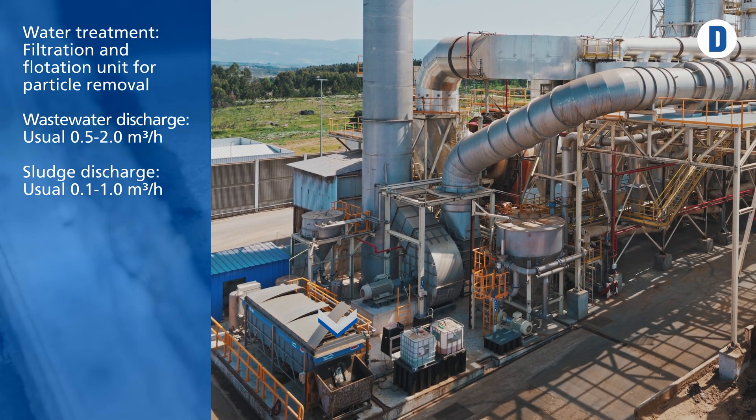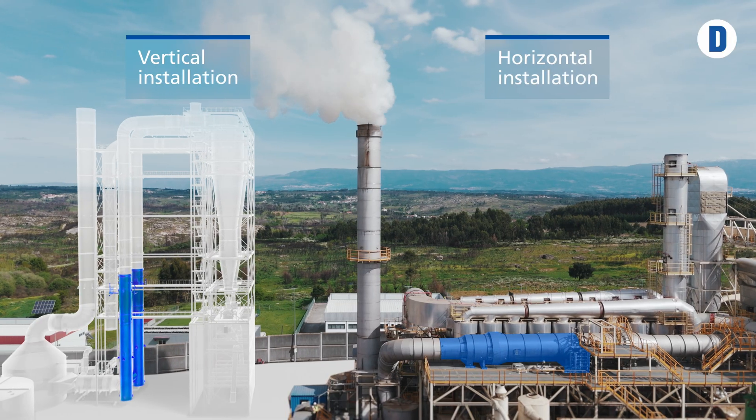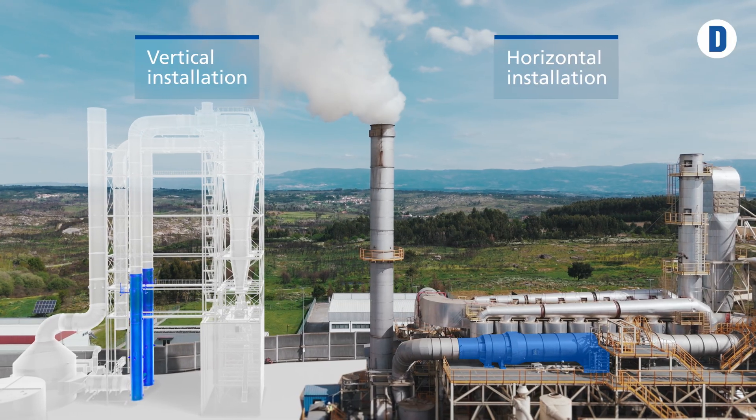We at Diefenbacher are always looking to provide the customer with the best solution for his needs. In this case, the scrubber solution can be customized in its size and installation position — vertical or horizontal. This makes it easy to install, especially if you're having a brownfield project where space is always hard to find. So all in all, our system is compact, cost-effective and can be customized to your needs.